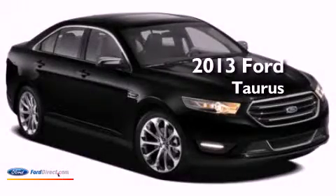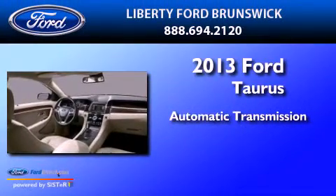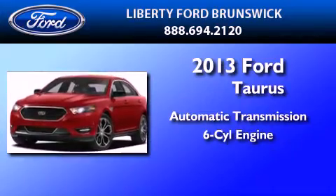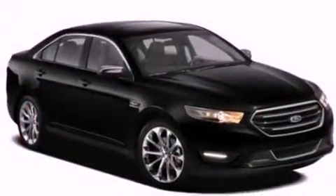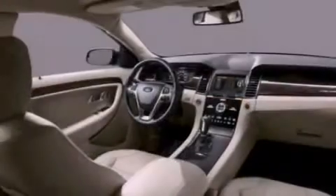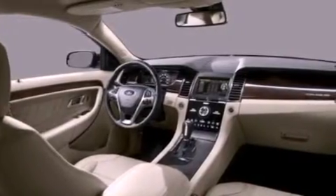This is a brand new 2013 Ford Taurus. This four-door sedan has an automatic transmission and a 3.5 liter V6. Its top features include traction control and stability control systems, XM satellite radio, aluminum wheels, and a tire pressure monitoring system.